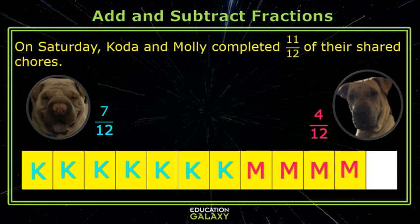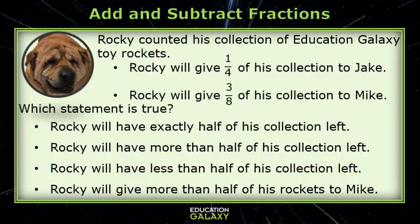Sure, Teddy. We completed eleven twelfths together, so if we subtract the part I completed, that will give you what Molly completed. Very good. Let's try one more.